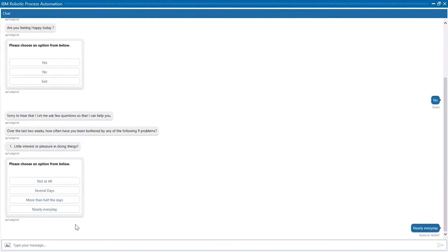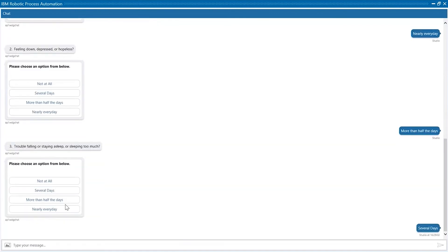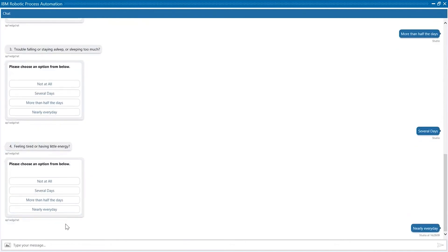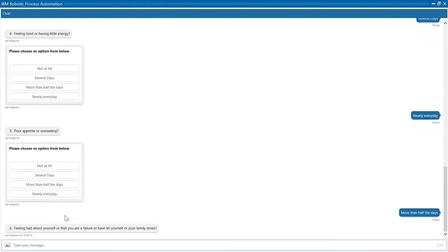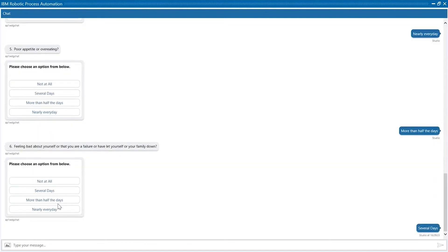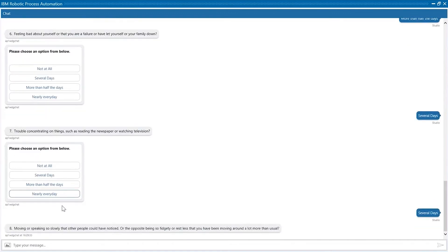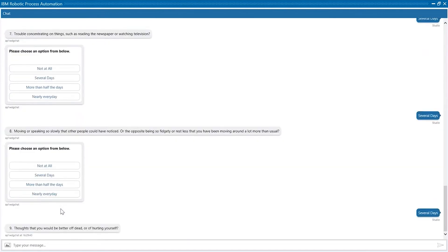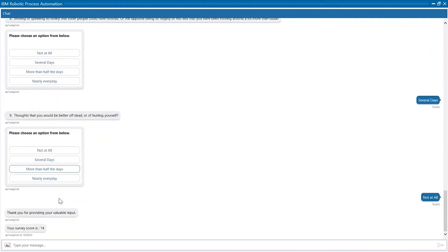The first question is about interest. The second question is about feelings. The third question is about sleeping schedule. The fourth question is about energy. The fifth question is about appetite. The sixth question is about fear of failure. The seventh question is about concentration. The eighth question is about unusual behavior. And the ninth question is about suicidal indication. I have now answered all the questions and Hope will calculate my score.